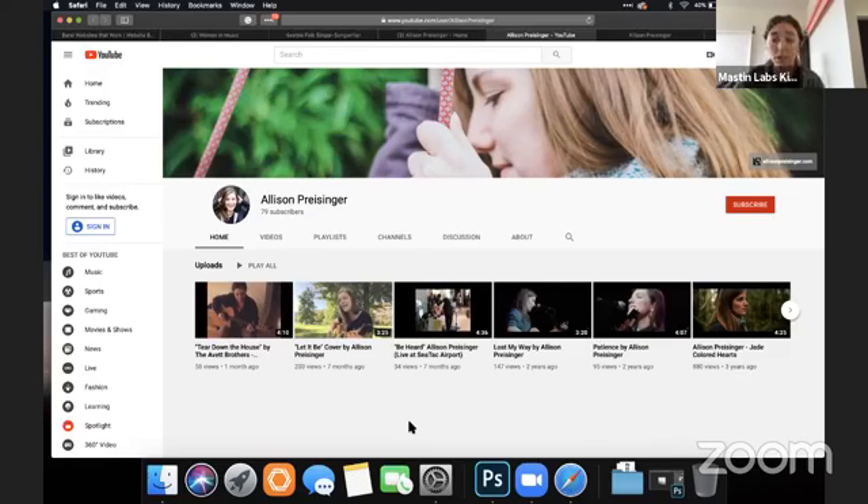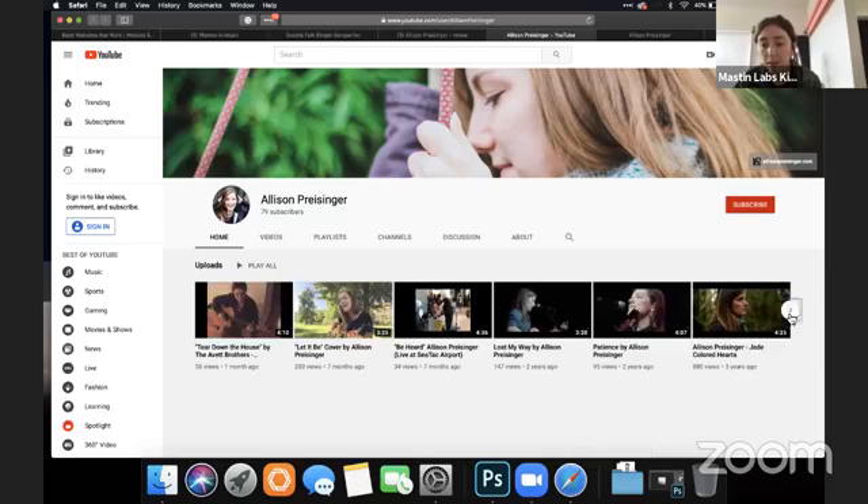The other thing is playlists — sorting these into official music videos, live shows, acoustic sets, that kind of stuff. And I would archive anything that isn't what you're trying to portray now, so if there are old videos for a record you're not promoting, just archive or unlist them so they're not showing up.